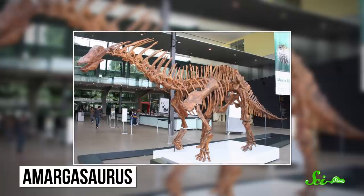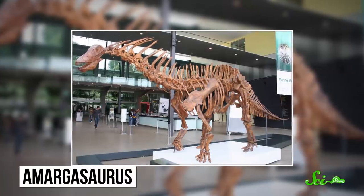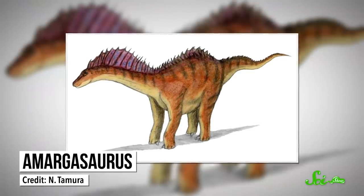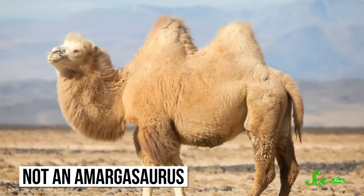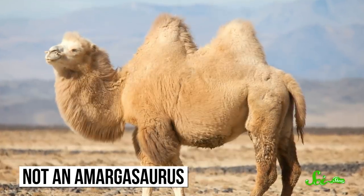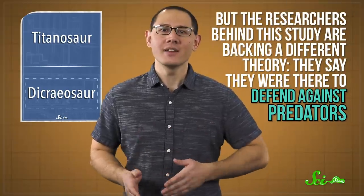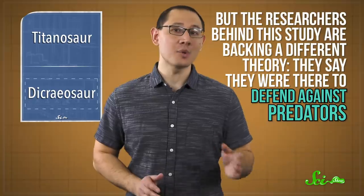That might seem weird, but spiny vertebrae are what these dinos are known for — just look at Amargosaurus, who sported its own respectable set of neck spines. The mystery is what those spines were there for. Some think they could be for a pair of sails that helped regulate temperature, kind of like the spines in Dimetrodon. Others think they might have supported fatty humps, like you see in bison and camels. And there's always the possibility they were some kind of mating display — maybe padded crests were their version of a tricked-out Tinder profile. But the researchers behind this study are backing a different theory: they say the spines were there to defend against predators. When they lowered their heads to graze, the spines might have stuck out at just the right angle to skewer any attackers.